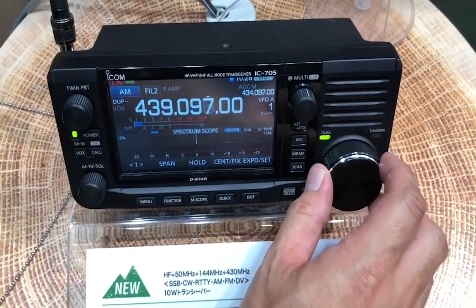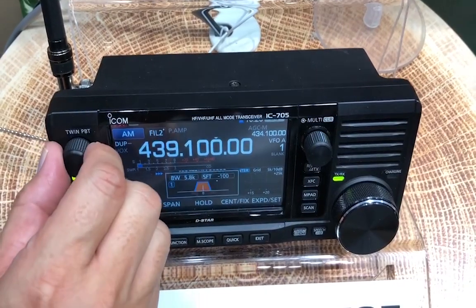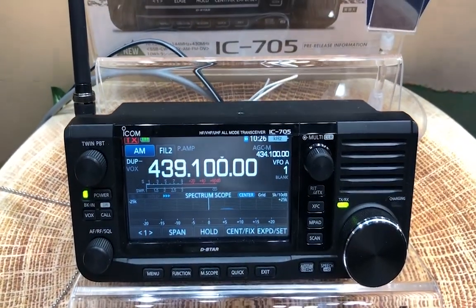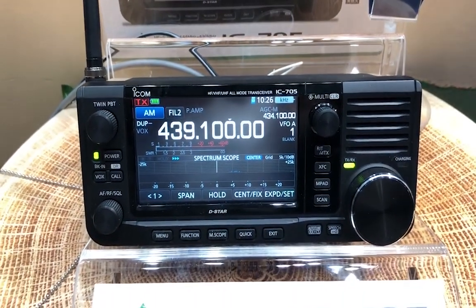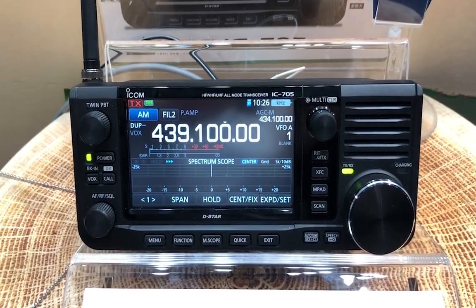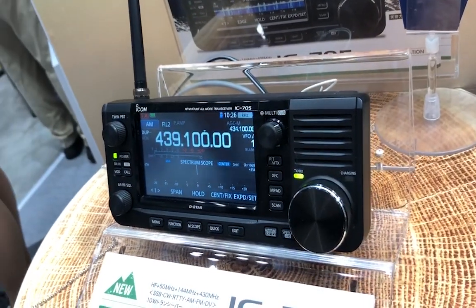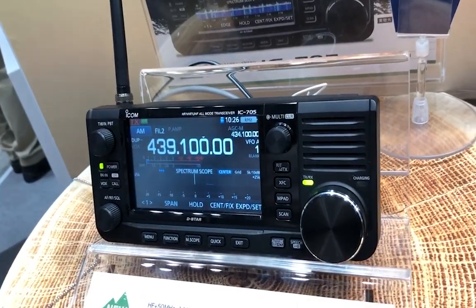Thank you to my secret helper here. By the way, there's a new mic — the HM-243 — looks like it's designed exclusively for this radio. Thanks to my helper for being out there, and thanks to Gigaparts for the tip-off on, 'Hey, guess what was just announced?' — the ICOM IC-705. More specs, more details, more information as it appears. 73, everyone — thanks for watching. KJ4YZI.